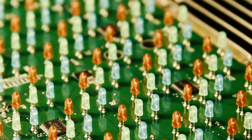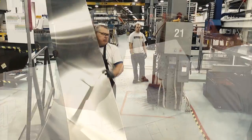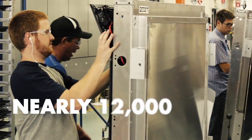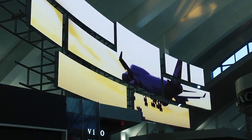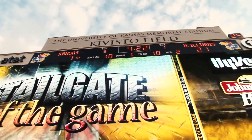Our manufacturing process puts the customer in control by keeping the engineering, design, and manufacturing all within our team — a team that's built almost 12,000 displays. Our work entertains audiences, improves travel, drives revenue, and influences consumers around the world.